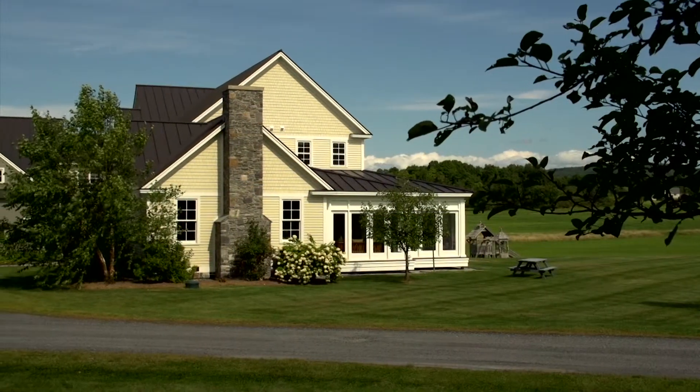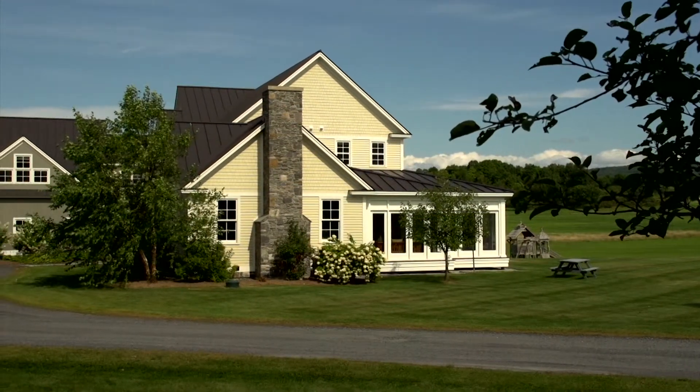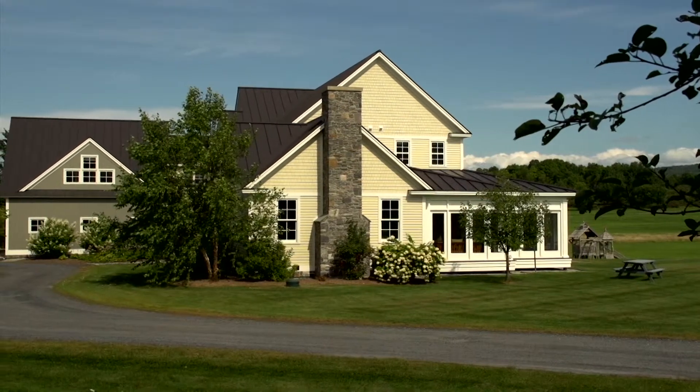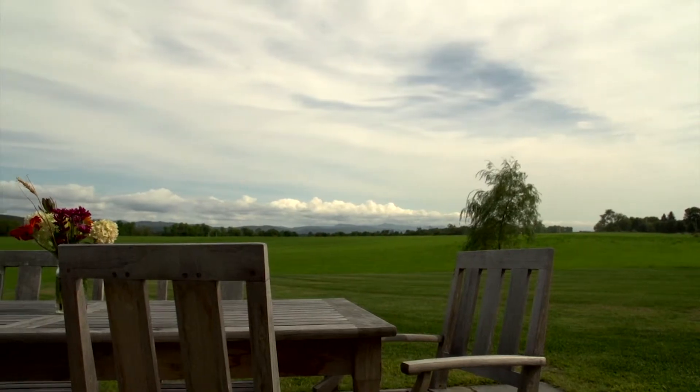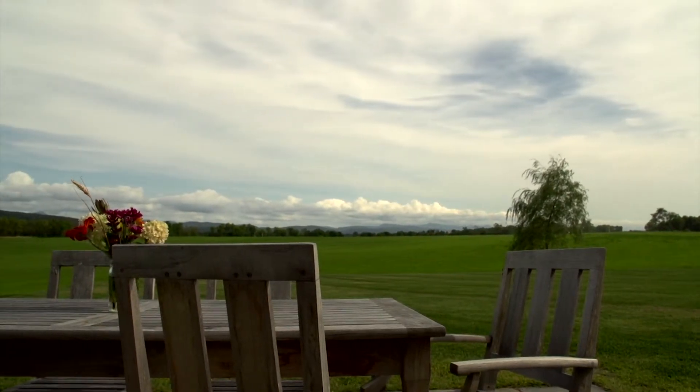Located on 28 acres in the southeast corner of Shelburne, this unique home has pastoral views of Camel's Hump, Mount Mansfield, and the Lincoln Peak Range. Only 20 minutes to Burlington, it offers an idyllic getaway yet convenient to the city.